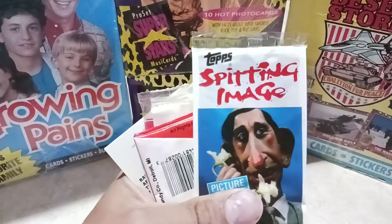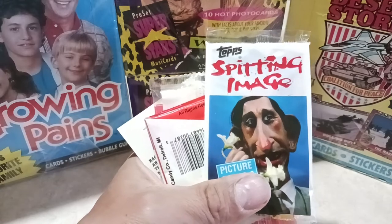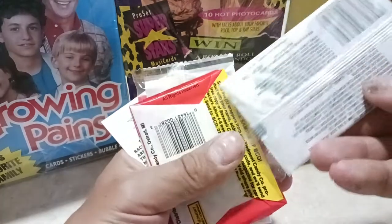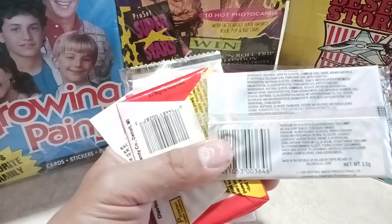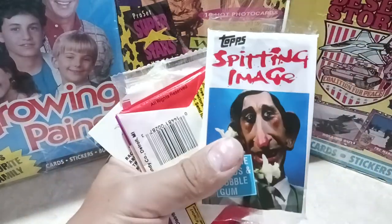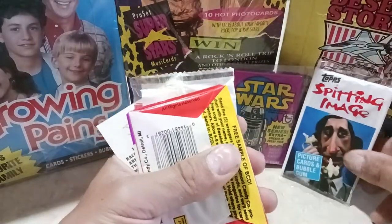I saw this on one of Retro Hero's videos so I had to go down there. Top Spinning image, made in Ireland, 1988 to 1990 — you can tell by the grams right there. Great little pack to add to my collection of weird stuff.